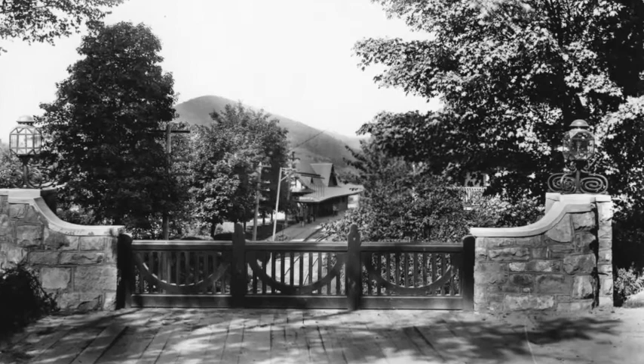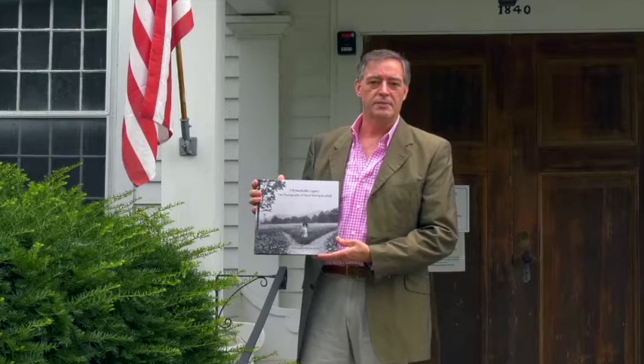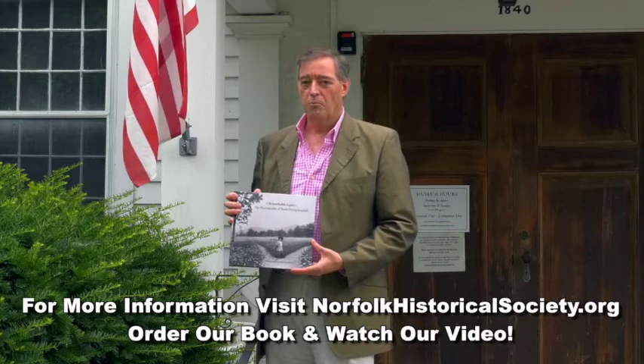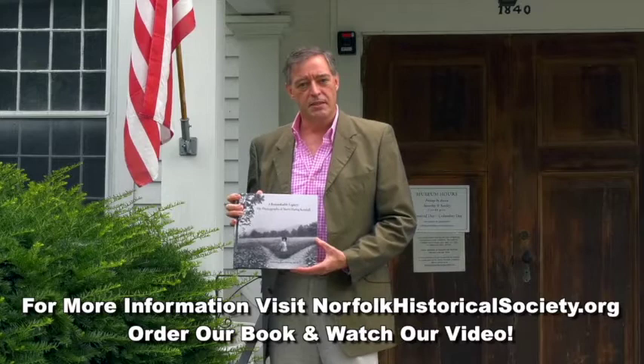And here's Kendall's classic version of this iconic bridge. Thank you for joining us on this little tour. I'd like to point out two other things: we've written this amazing book about Marie Kendall, where you can learn more about her life. Or you can visit our website, NorfolkHistoricalSociety.org, and see our brand new 20-minute video of a virtual tour of the inside of the museum. Thank you for joining us, and we hope you had a wonderful Wine Weekend.